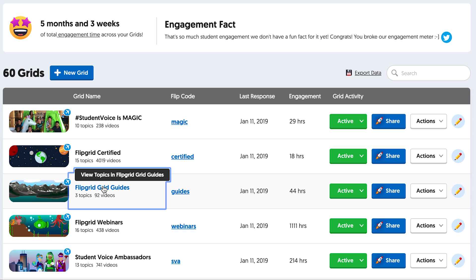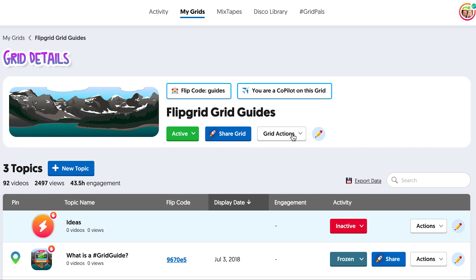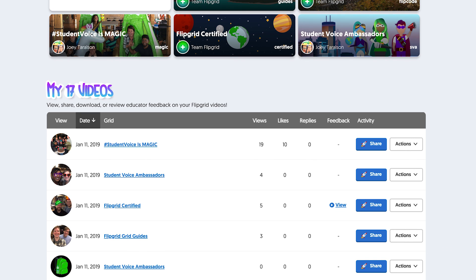Today, we have a couple of awesome Flipgrid updates to share. First, we've added an easy way for co-pilots on Flipgrid to duplicate grids for faster sharing across classrooms. Next, we're introducing my.flipgrid.com. Now students can log into Flipgrid to view, share, and download all their videos. It's simple, but awesome. We can't wait for you to try all these new time-saving updates to your classroom. Check back in later this week to learn more.